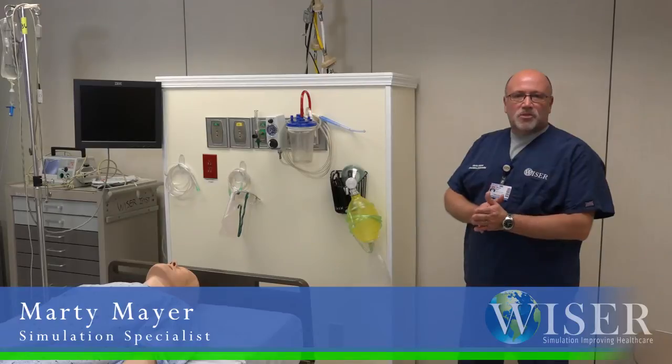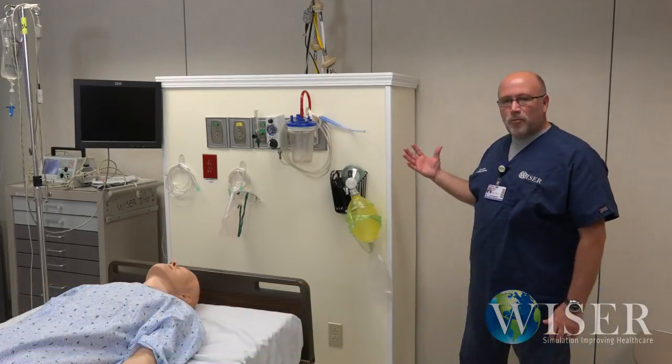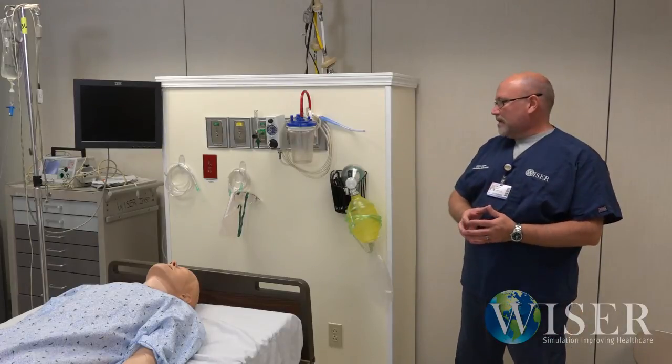Hi, my name is Marty Mayer. I'm a simulation specialist here at Wiser. I'd like to talk to you today about our mobile headwall that myself and some of the other simulation specialists constructed here at Wiser.